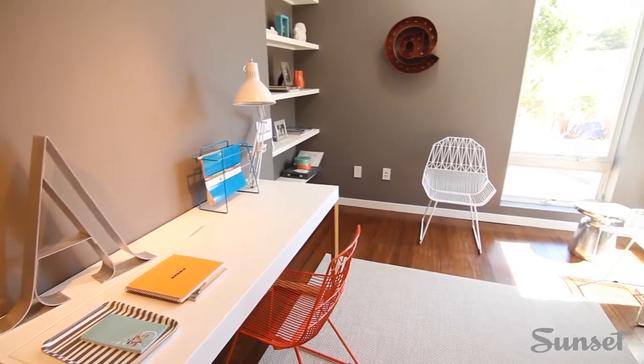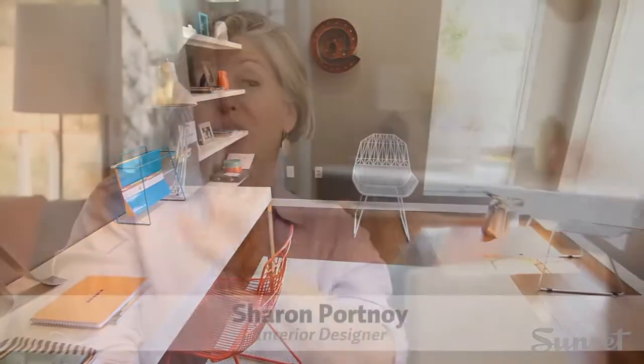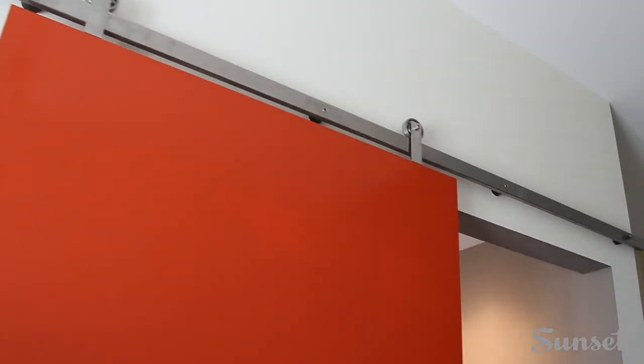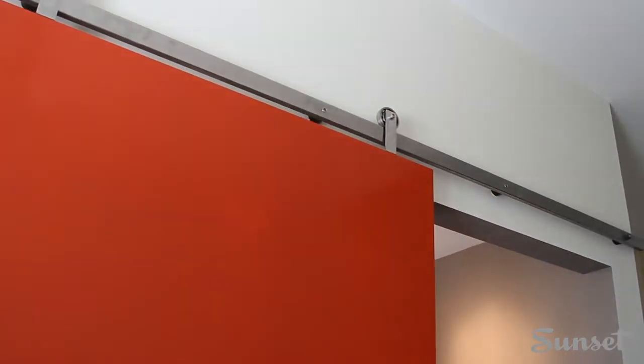Right near the front entrance is a home office. The first thing you notice when you're going into the home office is there's a huge sliding barn door. In this case we did it in a really poppy tomato red.